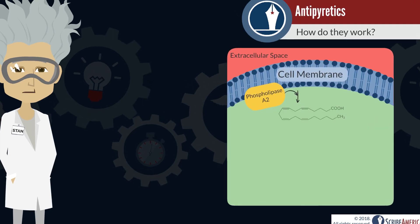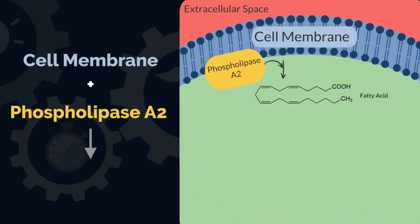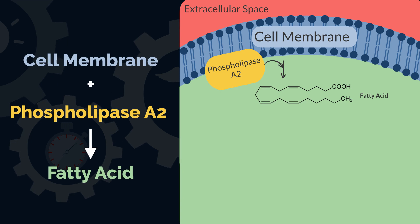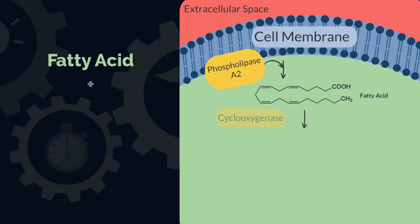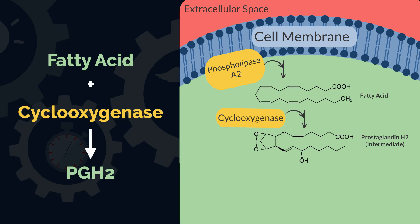Prostaglandins are derived from fatty acids in the cell membrane. These fatty acids are cut off membrane lipids by an enzyme known as phospholipase A2. An enzyme called cyclooxygenase forms an intermediate prostaglandin called prostaglandin H2.